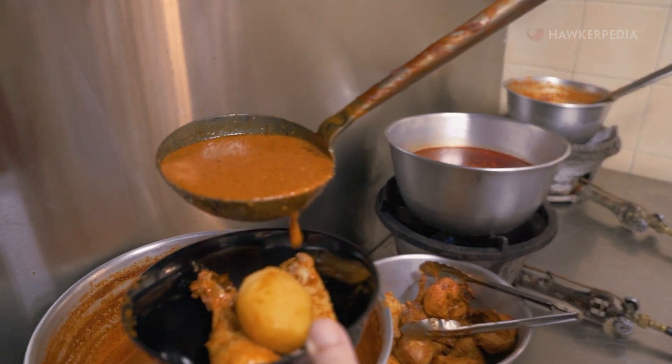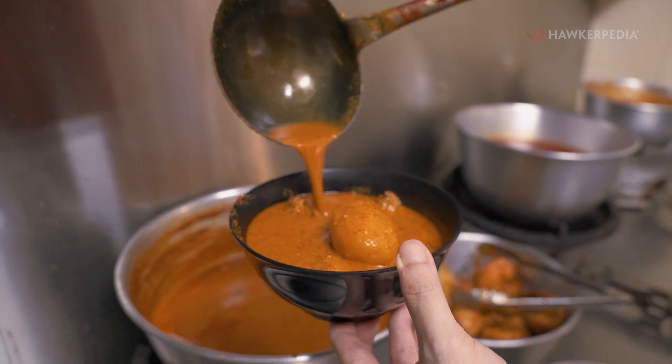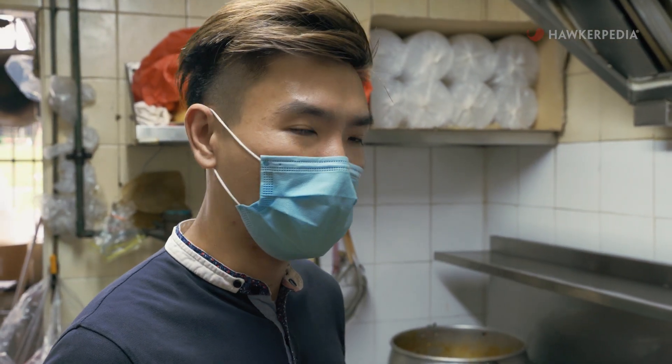Curry comes in many forms, with every ethnic group in Singapore having its own unique spin on this iconic comfort dish. Nana Curry has been around since 1989, with the original branch having started at Marina South. This branch was opened in September of last year, and the owners are two brothers, Garrick and Travis. Even though they use the same Nana Curry paste, they've adapted its use to create their own unique curry.